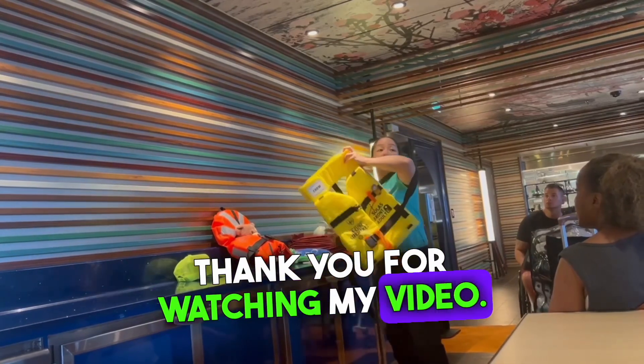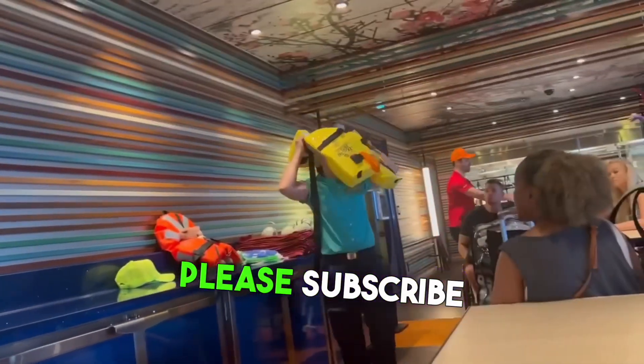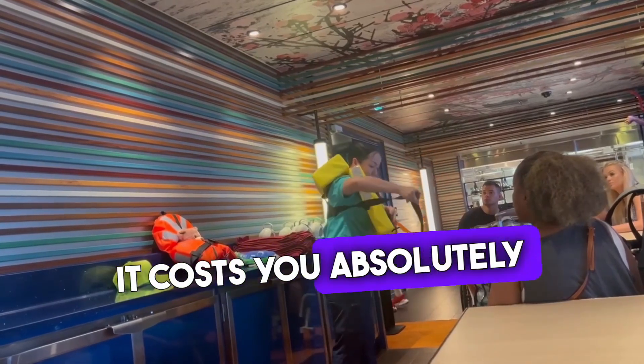Thank you for watching my video. Please subscribe and give me a thumbs up. It costs you absolutely nothing.